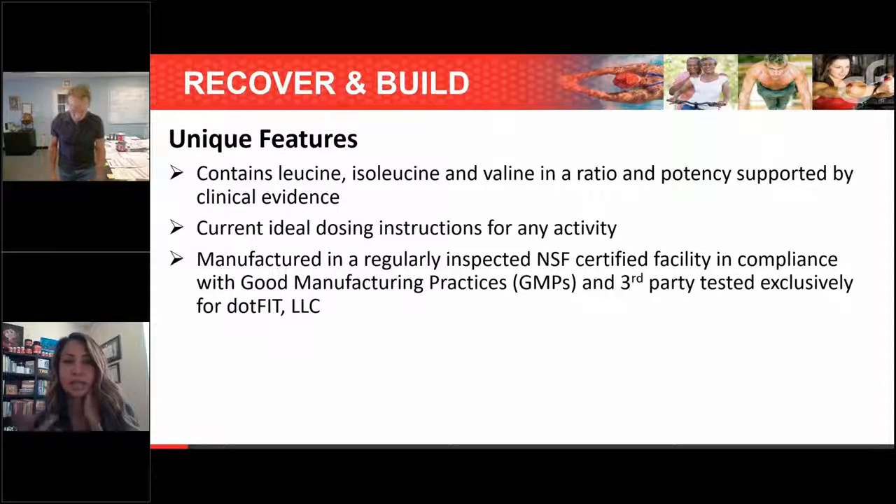Brian summarizes: amino boost is the top choice, and for anyone wanting an isolation of BCAAs or a pill form, go with Recover and Build — correct. For weight loss clients, amino boost is the way to go since the goal is to preserve lean body mass with the least calories. I put weight loss clients on Lean MR for meal replacements, then amino boost before and after the workout, because essential amino acids trump branch chain alone for preserving lean body mass unless they're also doing endurance work.